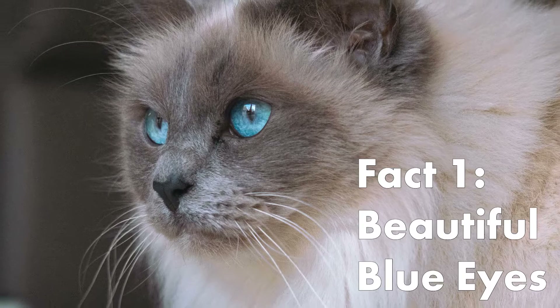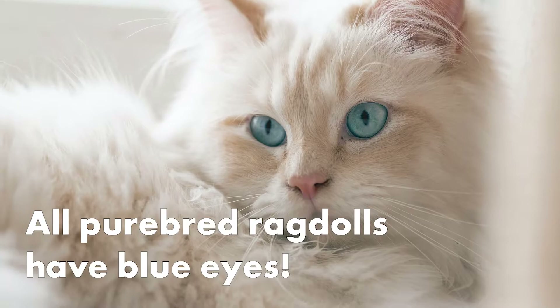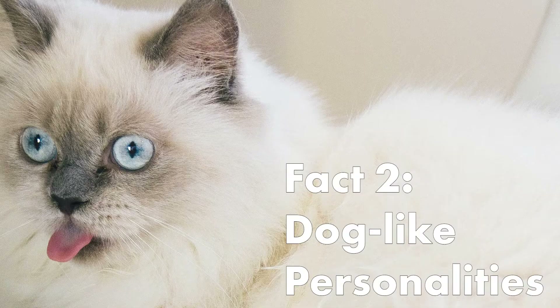Here are some interesting facts about Ragdolls. Ragdolls have beautiful blue eyes. Their eyes come in different shades of blue, and most importantly, all purebred Ragdolls have blue eyes.